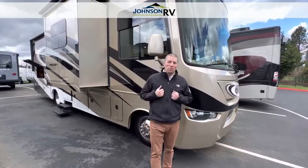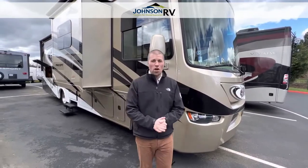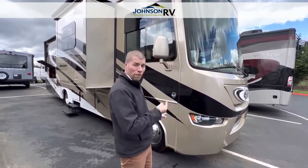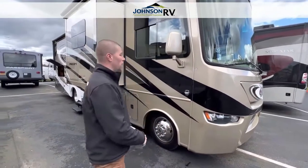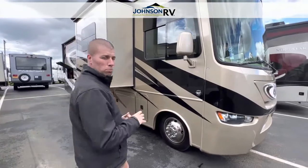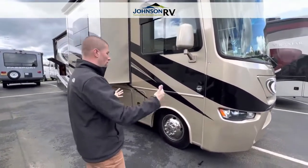Hi everyone, this is Chris Redd from Johnson RV along with Ben Maddox, and today we bring you a premium piece. We are a Jayco dealer, but today we bring to you a 2015 Jayco Precept Class A Motorhome — this is the 31UL. This is the most popular floor plan that Jayco offers, and we have a pre-owned one available now.